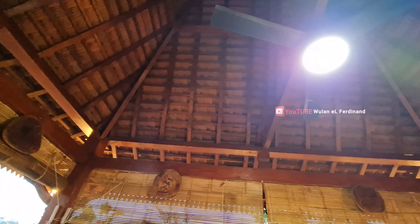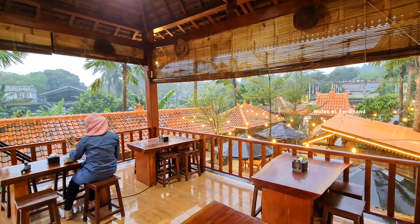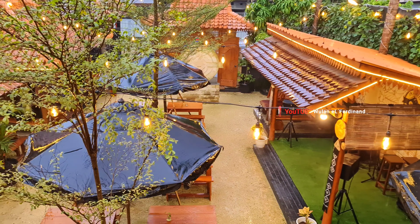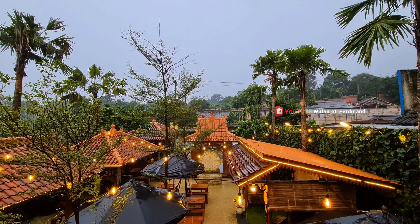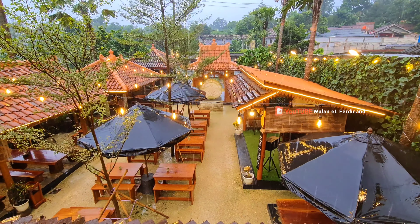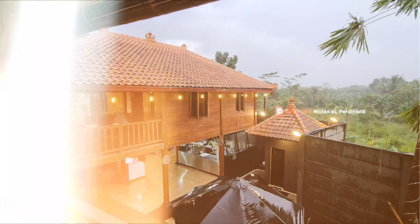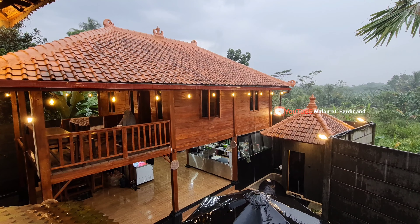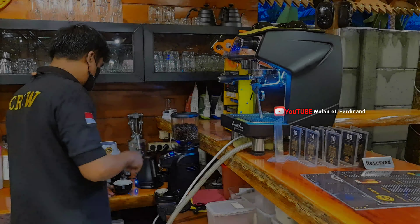Atapnya seperti rumah joglo. Suasana di lantai atas aku suka, kayak makan di menara gitu. Kapasitasnya bisa sampai 16 orang, terdiri dari 4 meja dan masing-masing meja ada 4 kursi. Tapi sayangnya anginnya kencang banget di atas. Kalau dilihat dari atas, aku jadi ngebayangin suasana kampung di zaman kerajaan di film-film drakor. Bangunan rumah panggung di belakang itu sebenarnya rumah tinggal, ada 2 lantai — lantai bawah area dapur, lantai atas tempat tinggal dan juga disediakan tempat sholat.